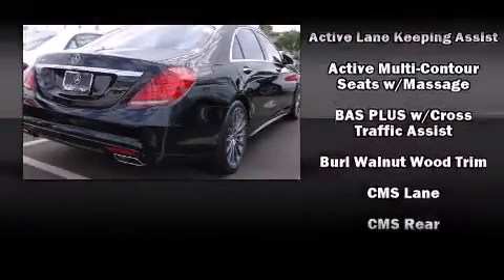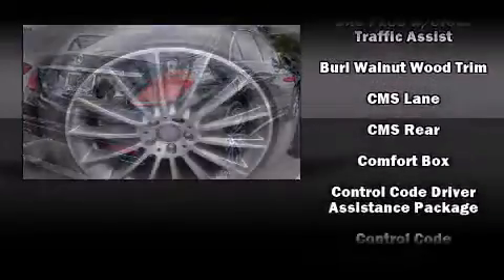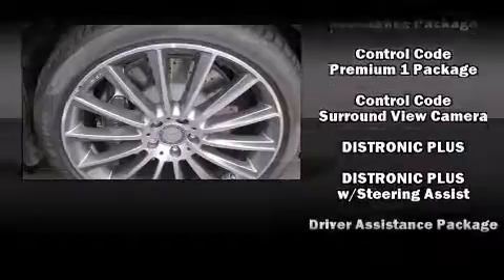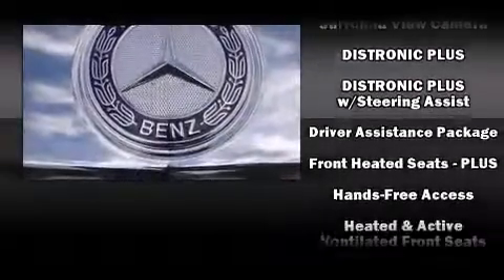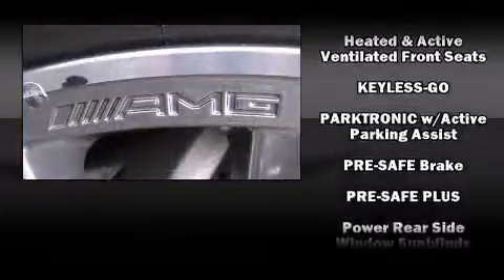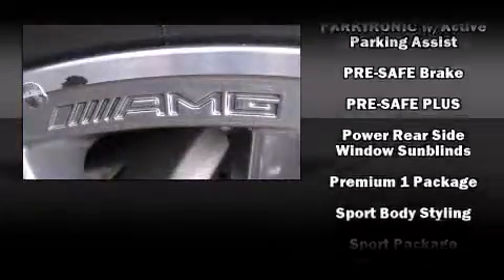A wealth of standard features mean that you no longer have to sacrifice, such as cruise control, power trunk closing assist, heated and ventilated seats, power moonroof, rain sensing wipers, lane departure warning, blind spot sensor, and leather upholstery.